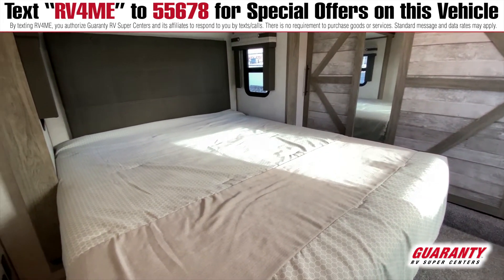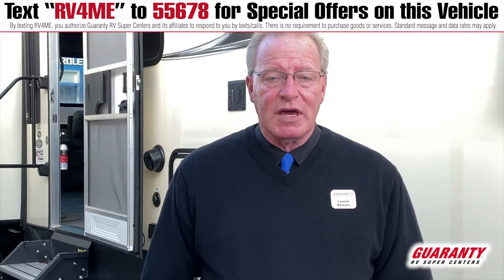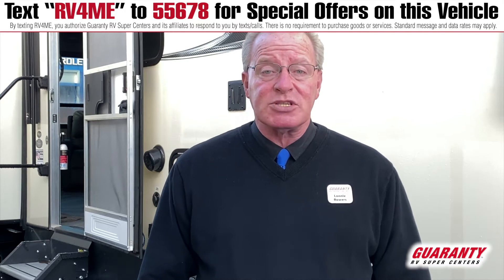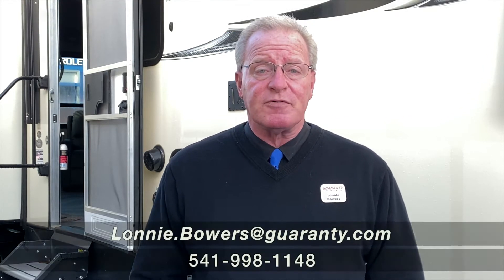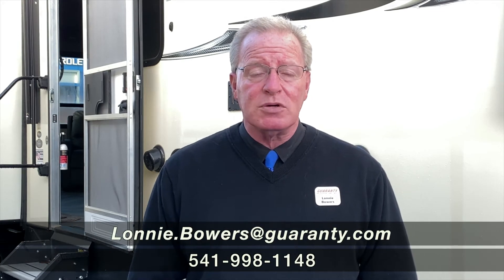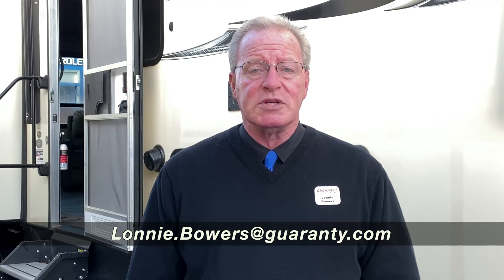It's a very, very nice unit. Thanks again for coming and watching us here at Guaranty RV. I appreciate your time. If you have any questions about this unit or any other units you may find on the website, please feel free to give me a call. My name is Lonnie Bowers. You can best reach me on my cell at area code 458-210-4130.